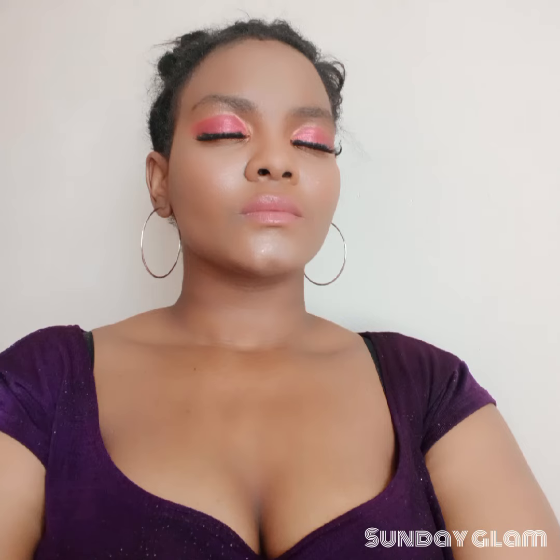I actually had to go back and share with you guys this beautiful makeup look that I did in October. I went ahead and did a red eyeshadow, lined it with a rose gold eyeshadow, and took that same rose gold eyeshadow and boxed the red eyeshadow — and it looked fantastic.